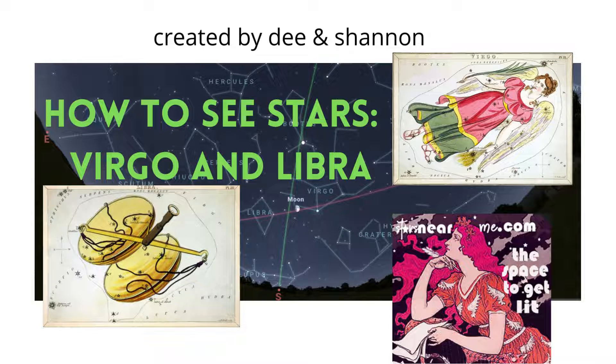How to see stars: Virgo and Libra. Welcome back everyone. In this lesson, we're going to learn how to find the star constellations of Virgo the Virgin and Libra the Scales in the springtime northern hemisphere sky.